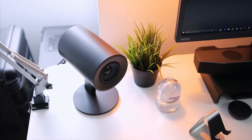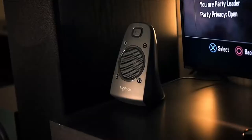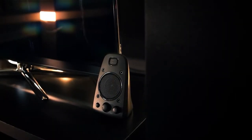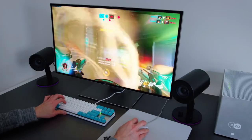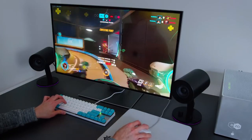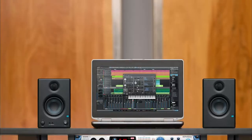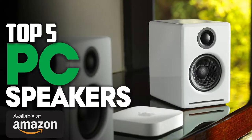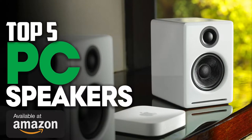Plenty of people just let their computer speakers do all the work, but a good pair of computer speakers can improve your audio experience at home — whether you want some background music, plan on gaming, or just want better quality sound for all videos on YouTube. Take a look at our picks for the best PC speakers for you. Check the description for links to updated pricing and availability.